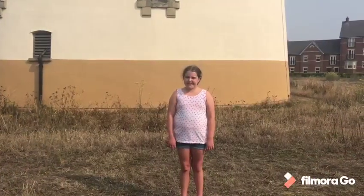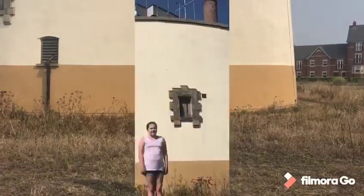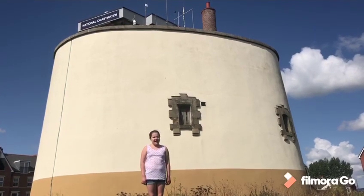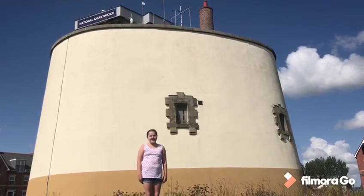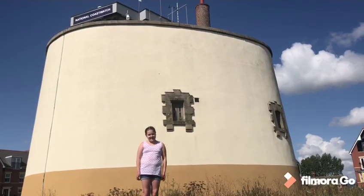This tower was built in 1812, over 200 years ago. It was one of eight in Felixstowe. Over 100 Martello Towers were built across the east and south coast of England. Each of them were given a letter of the alphabet. This one is letter P.